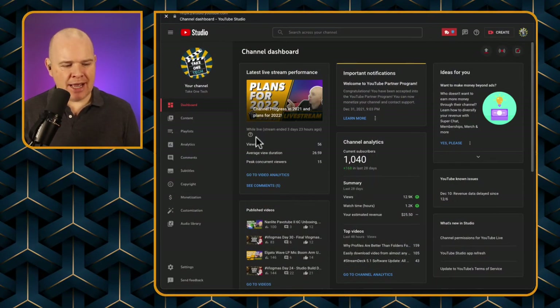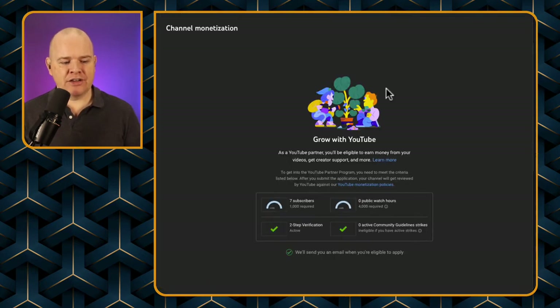Let's have a look at what YouTube monetization involves and where you can find details about it. If you come into your YouTube Studio, there's a menu on the left-hand side, and one of the options is monetization. Ordinarily, before you get monetized, when you go into this section, you'll see something that looks a little bit like this.